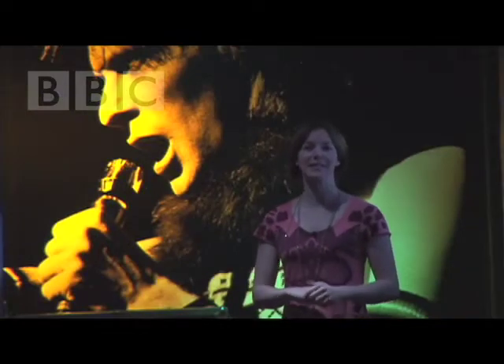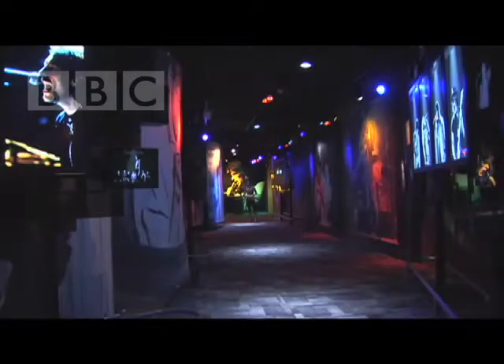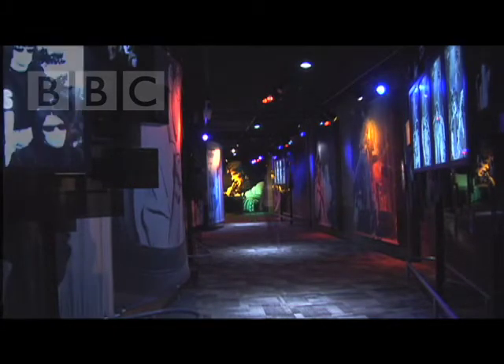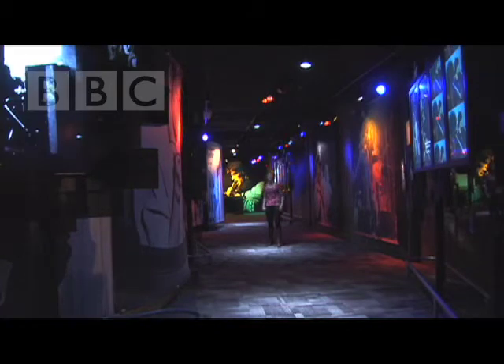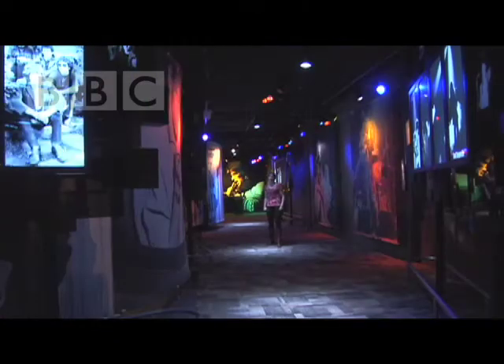The Rock and Roll Hall of Fame was founded in 1983. It was 12 years later that the first museum was started in 1995 in Cleveland. It was for the best of the best, the true legends. You can't even be considered until 25 years after your first recording. There are currently 234 inductees.